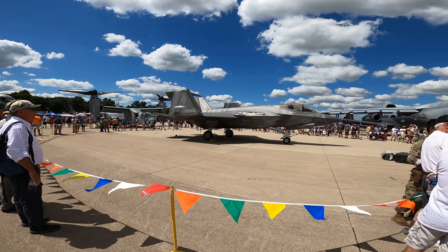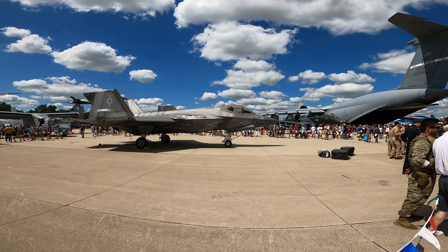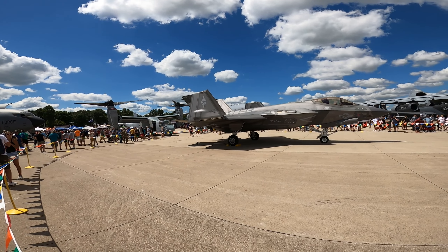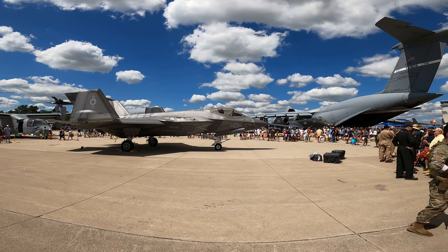The F-35 had a 30-foot perimeter around it because these planes are still technically classified, or at least portions of them are. But it's still stunning to look at in person.